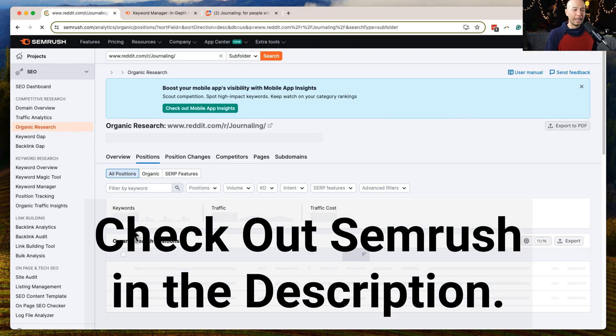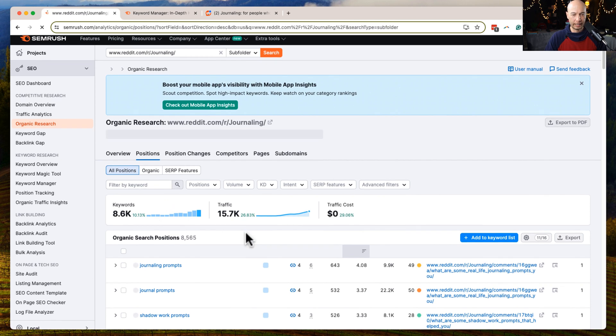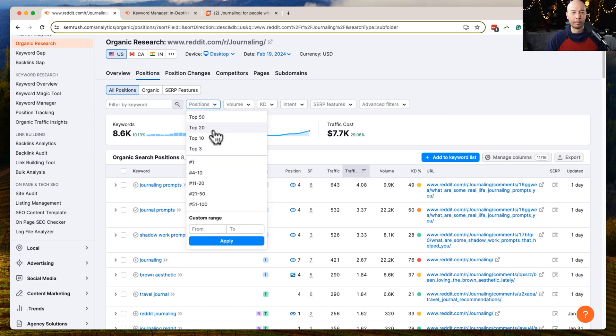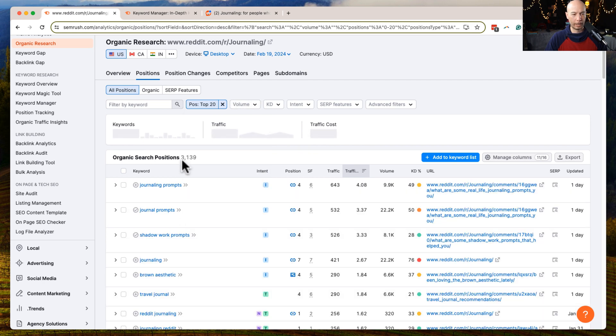Let me show you a couple of cool things. We're looking at specific positions sorted by traffic, so that's why they're in this order. The search volume is here along with other information. To narrow it down, let's look at just the top 20 positions or so, keeping the volume as is. Now we're down to about 3,000, which whittles it down a bit.